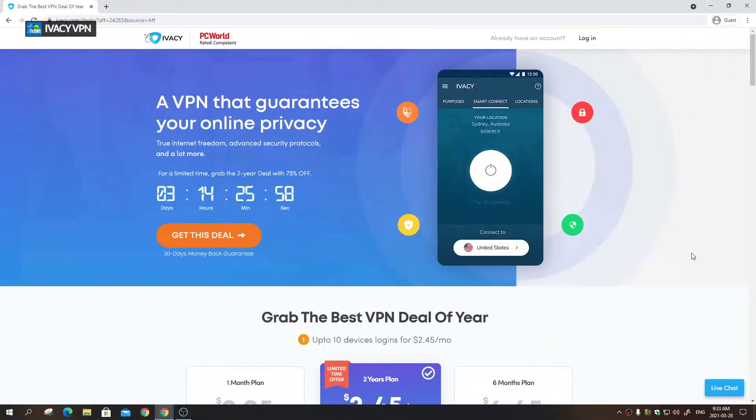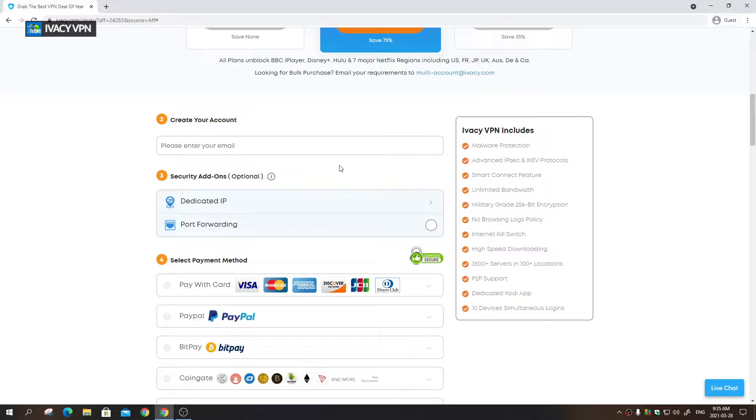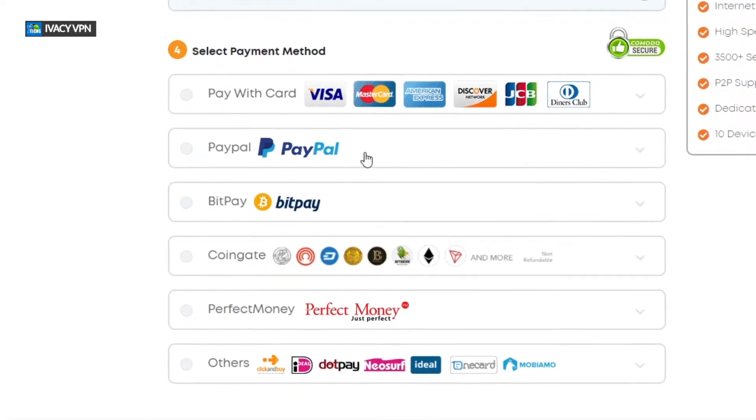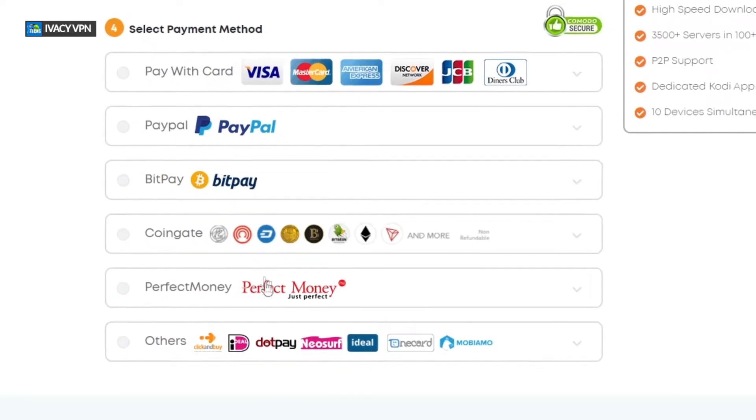Once you go to their website, you can see they have many deals available. The latest deal finishes in three days. They have a monthly plan, a six-month plan, and a two-year plan — you can save up to 75% on the two-year plan. On top of that, they include up to two terabytes of encrypted cloud storage. Payments are very straightforward: you can pay with Bitcoin, PayPal, or regular credit cards.